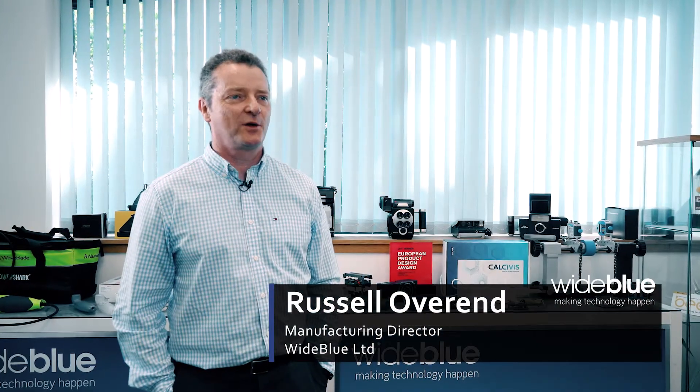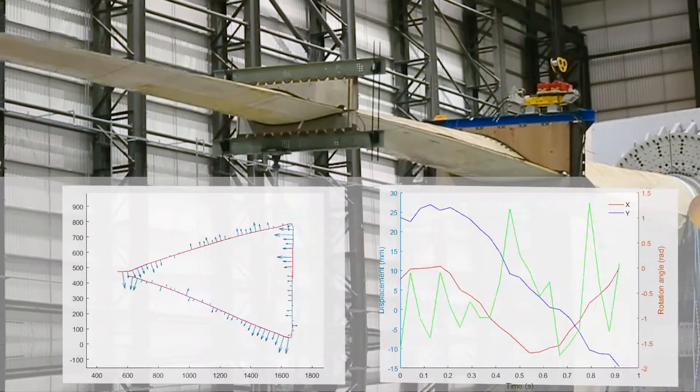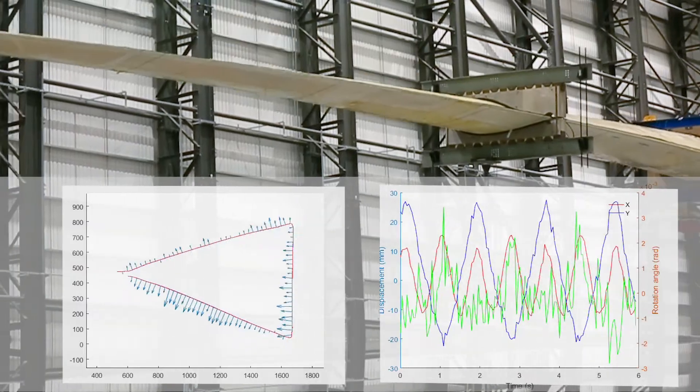The technology works by installing a camera at the root of the blade and some reflectors at various points down the length of the blade. The camera will take pictures of the reflectors as they move in different wind conditions, and the software will analyse the images, giving information on the deflection of the blade under different wind conditions.